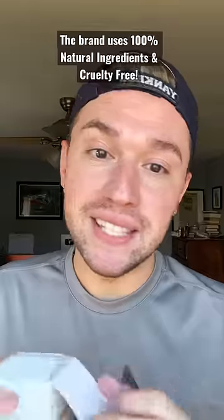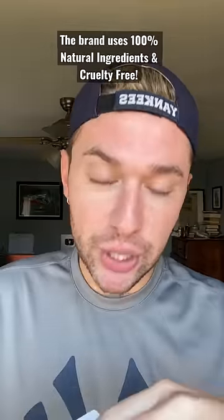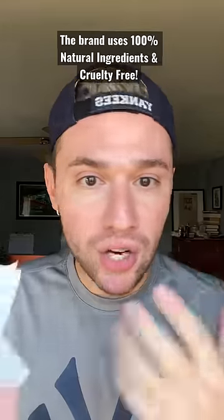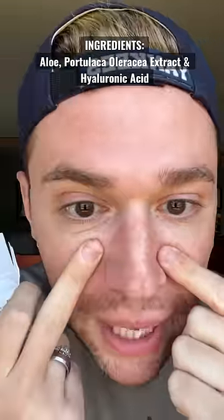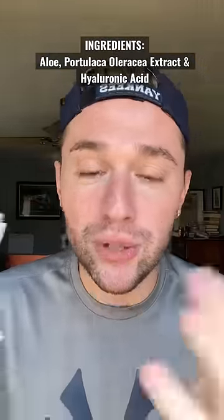I know pore strips aren't the best thing for you, but even with me using retinols and everything to unclog my pores, I still have so many blackheads on my nose — it's criminal. So I really hope this works.